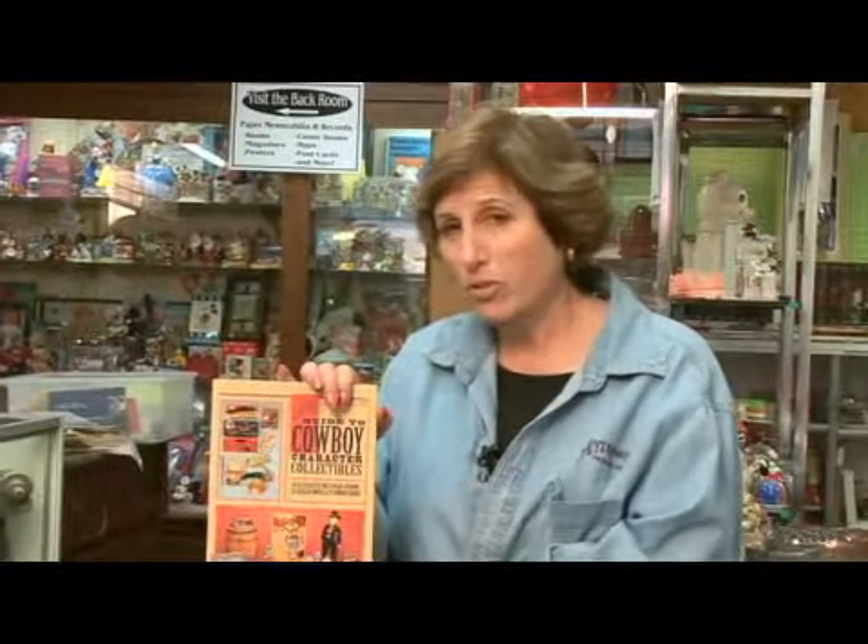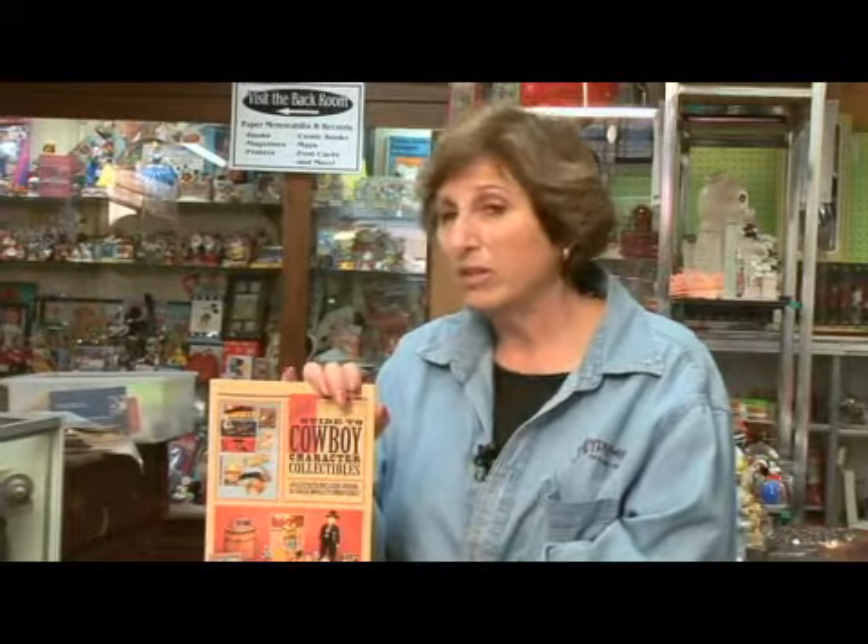So this book has not only Hoppy, but Roy — they have them all. If you want to trip into your nostalgic childhood, this is a great read.